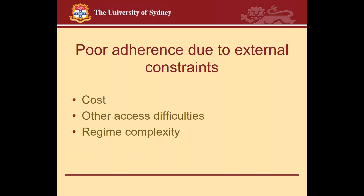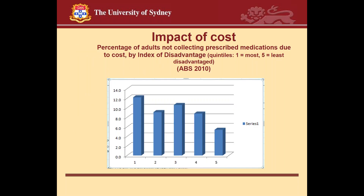There may also be reduced adherence due to external constraints. Cost is an important barrier — data shows that the higher a person's index of disadvantage, the higher the probability of not collecting prescribed medications due to cost. This applies across all prescribed medications. Cost is an important barrier to adherence. Other external constraints include access difficulties — just difficulty getting to the pharmacy — and regimen complexity.